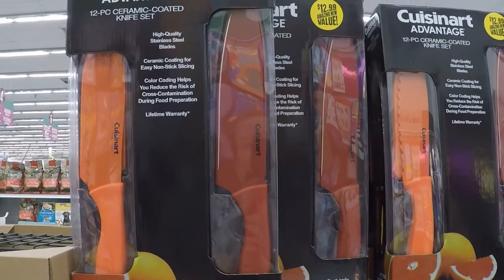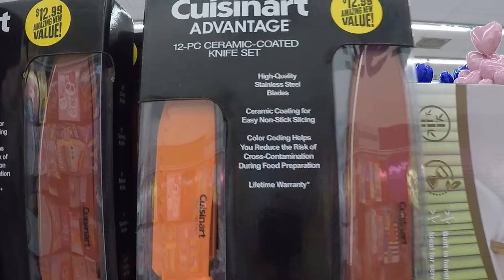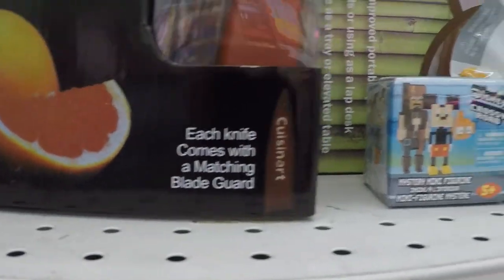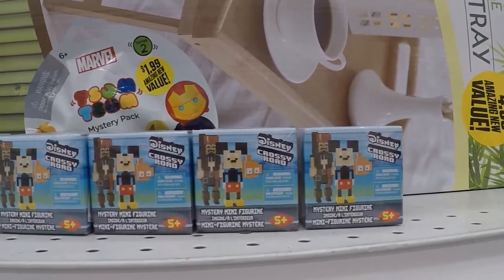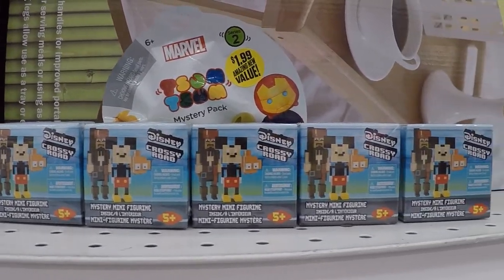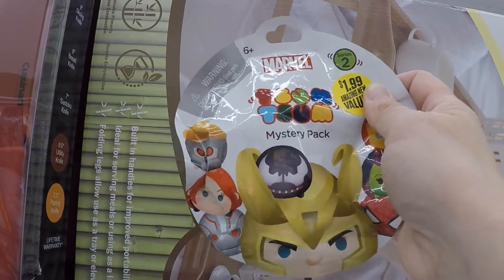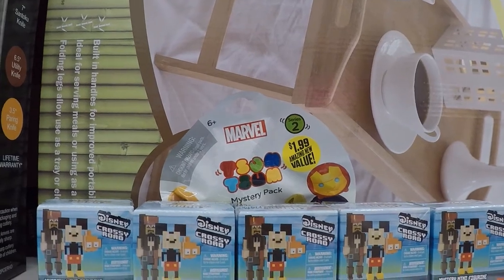Not a lot of time left, so let's get to it. These are cool — it's a 12-piece Cuisinart Advantage ceramic-coated knife set. Also, they've got two different series of Crossy Road toys — seasons one and two — at the Vacaville one, plus these little mystery packs. We won one at Chuck E. Cheese's earlier today and came back with some extra tickets to get more prizes.